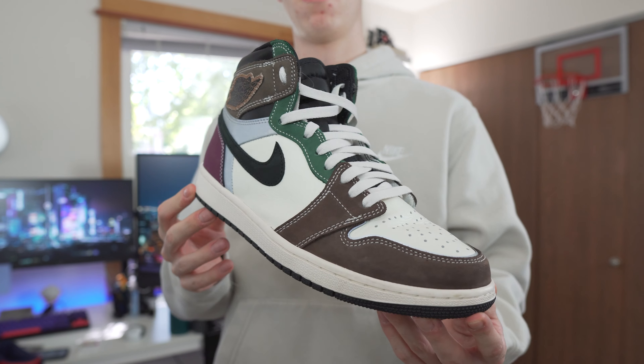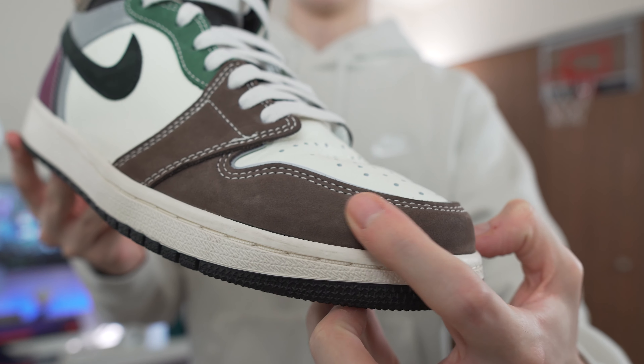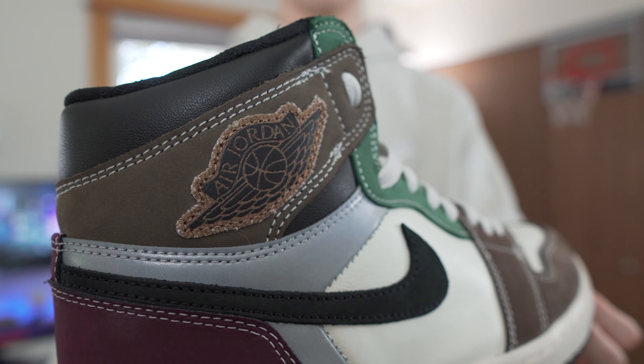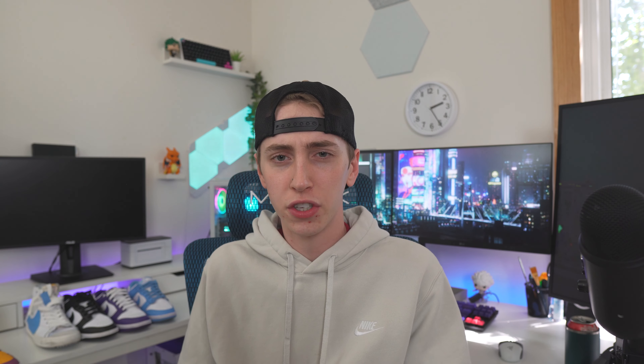Another shoe we're going to talk about is the Jordan 1 Craft. I'll be really quick with this one — a lot of people are calling these bricks, but I personally like them. I remember back in the day when the Storm Blue ones were sitting on shelves, and the Yin Yang pack of Jordan 1 Highs were also sitting — a lot of people called those bricks too, and now they're pretty hard to get. I think the Jordan 1 goes through periods of people buying it and not, so if you're looking to add some regular Jordan 1 Highs to your collection, add these now. You might even be able to find them in stock somewhere.